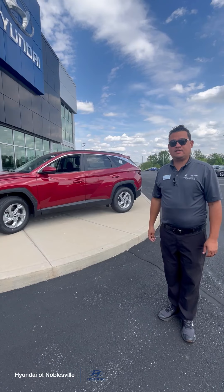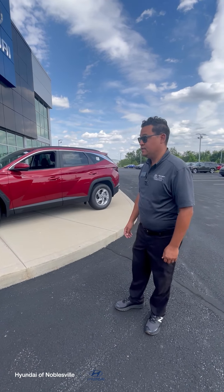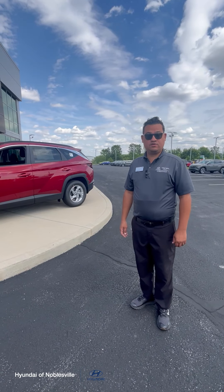Some certain things to pay attention to before you leave. Now, you can do this on your own if you feel confident, or you can schedule a quick appointment at our service department, and they'll be able to look at the vehicle for you. It doesn't take very long. A lot of these things are just visual inspections, just to make sure your car is in the condition it needs to be to do those miles.